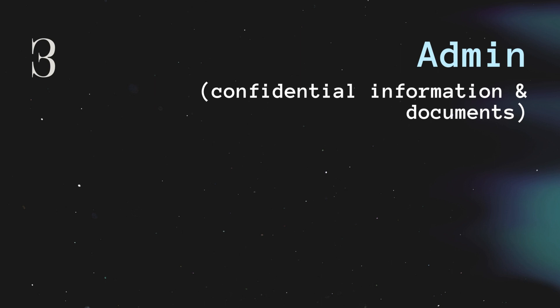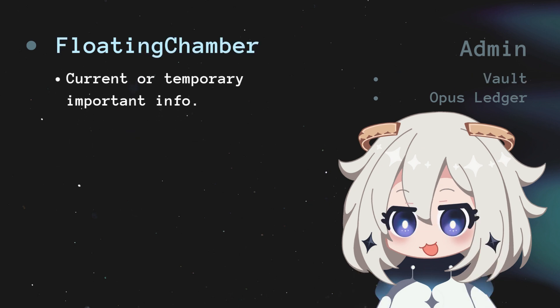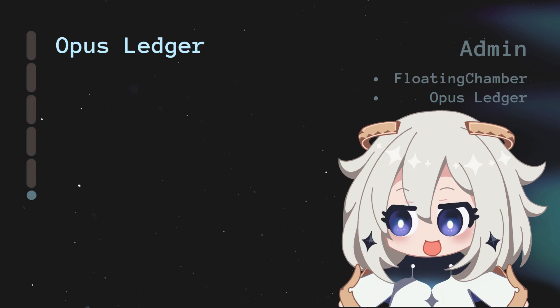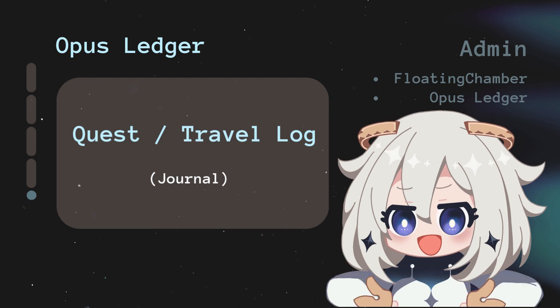Admin covers anything personal like thoughts, confidential documents, or preferences. Vault is your secure place for sensitive data — personal documents or private details. Floating Chamber is a holding area for current or temporary important info — things you're working on now but might not need long-term. Opus Ledger documents your personal preferences, interests, and various lists.